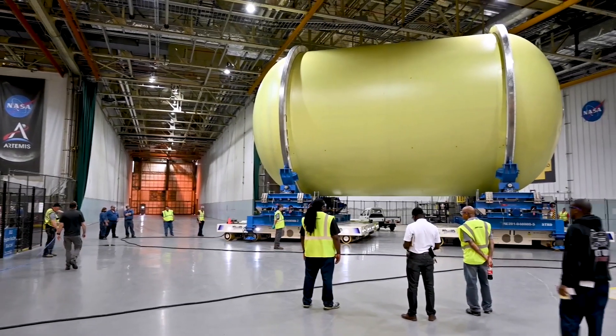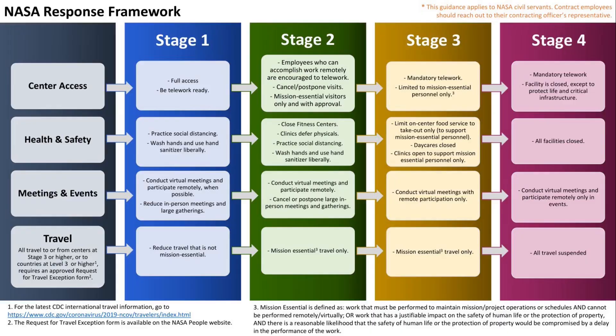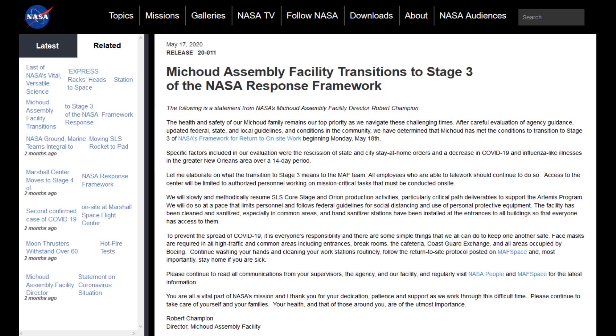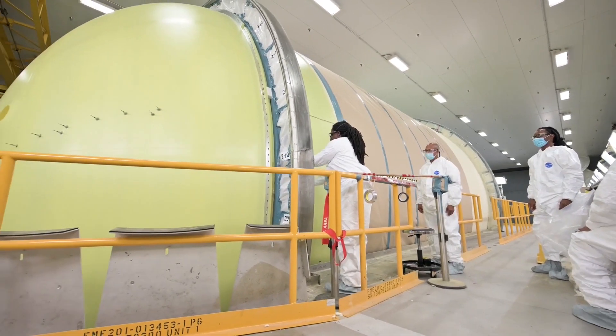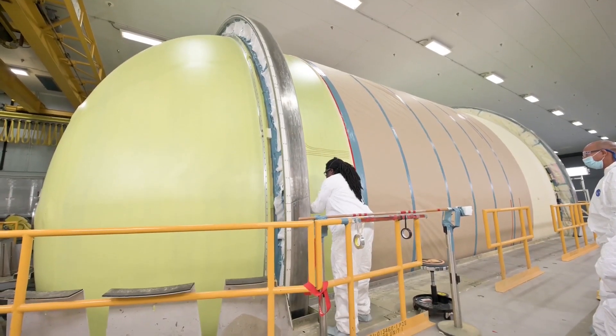And then the onset of the COVID pandemic stopped work. MAF transitioned to stage 4 of the NASA response framework to COVID at the end of the day on March 19th, which suspended all production work. A transition back to stage 3 began two months later on May 19th, beginning a slow ramp-up of production activities. Footage taken in mid-September of 2020 and published in early December provided another quick view of all the elements of core stage 2 at that time.